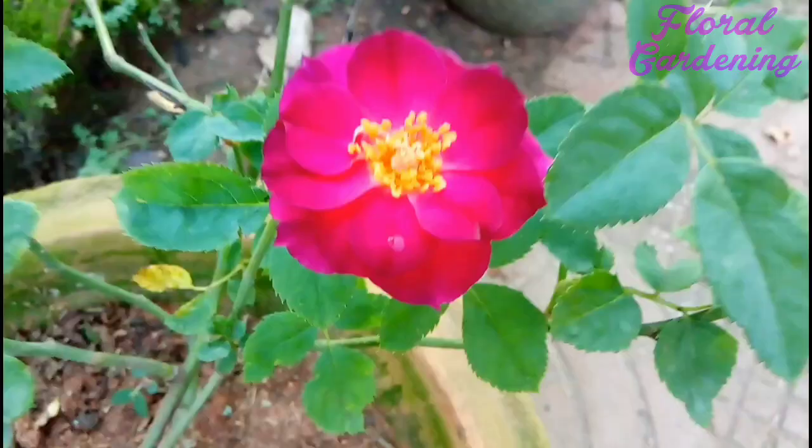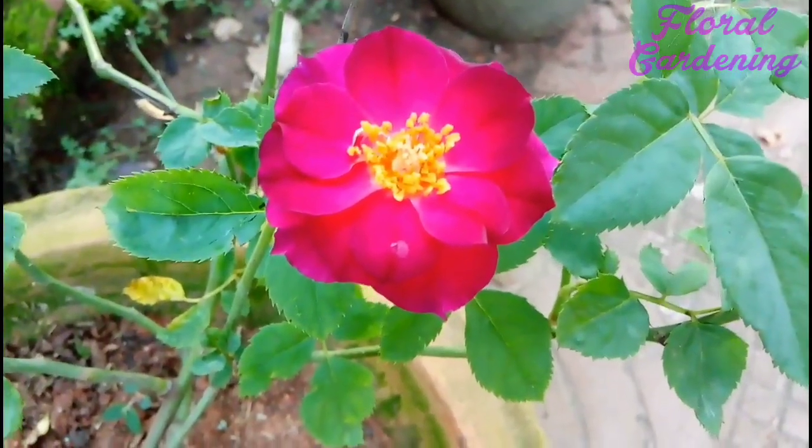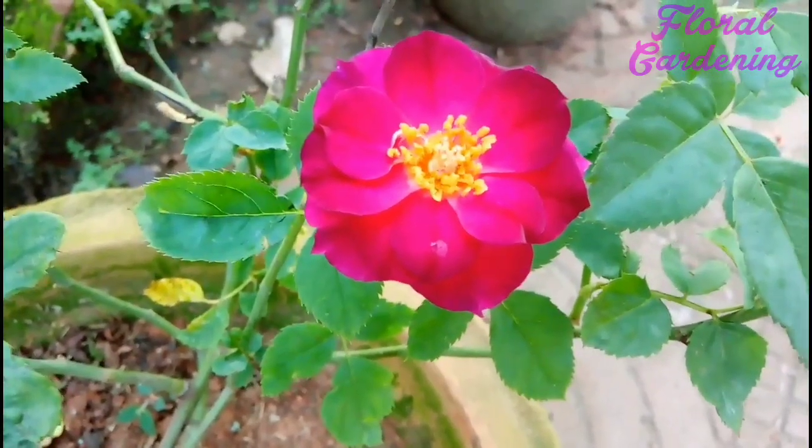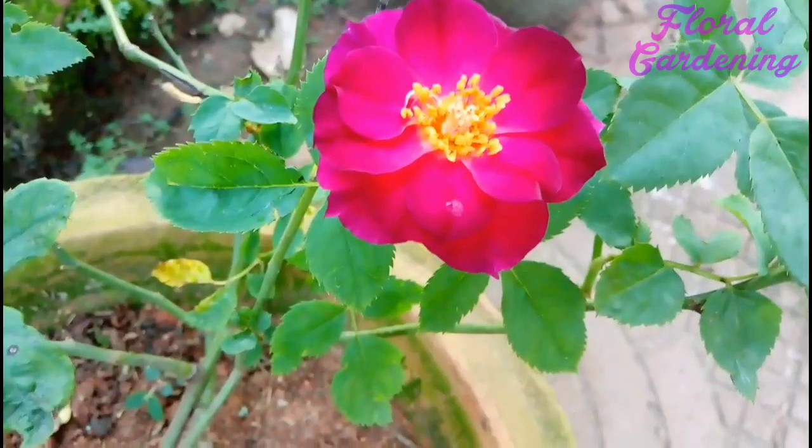If you touch its petals, you can actually feel its amazingly smooth surface and beautiful texture, but make sure that you don't pluck them.